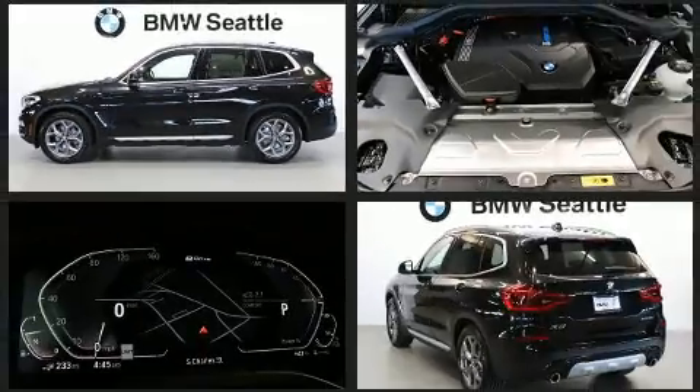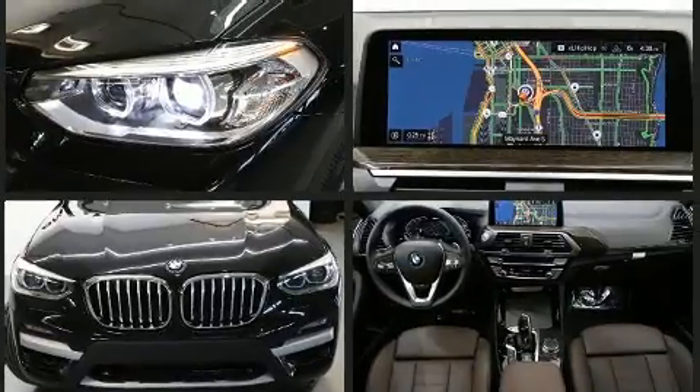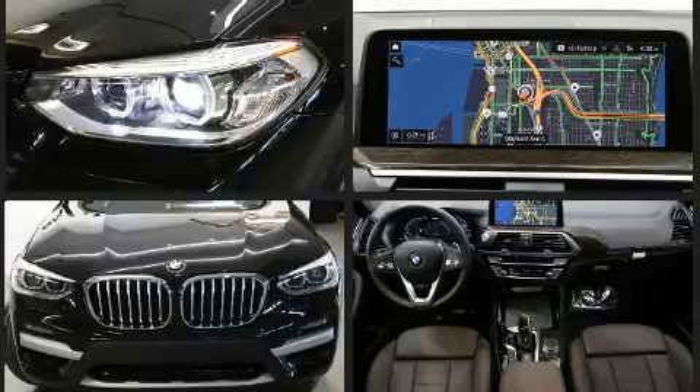BMW prioritized fit and finish as evidenced by power front seats, a trip computer, heated seats, remote keyless entry, rear wipers, and cruise control.